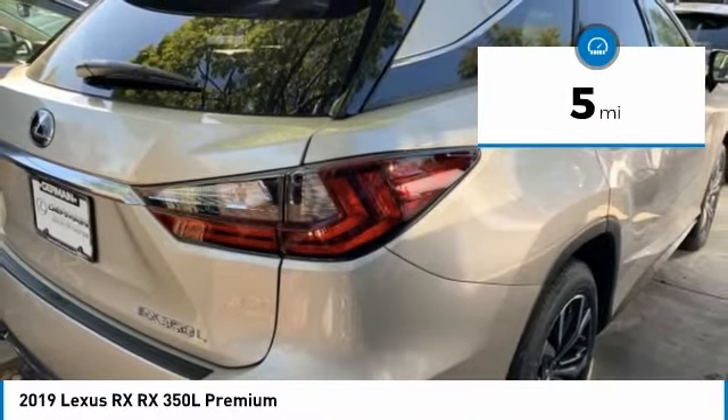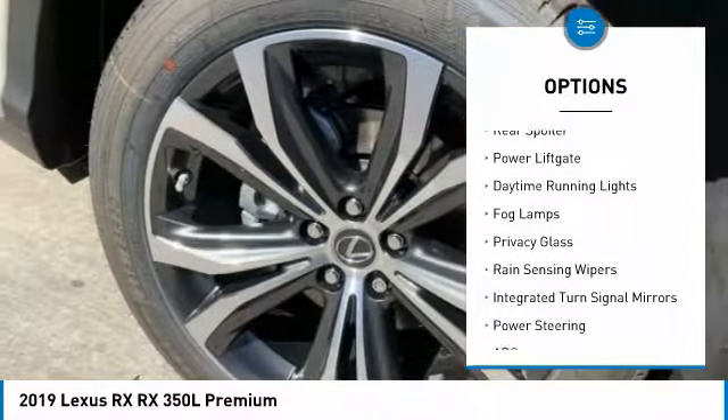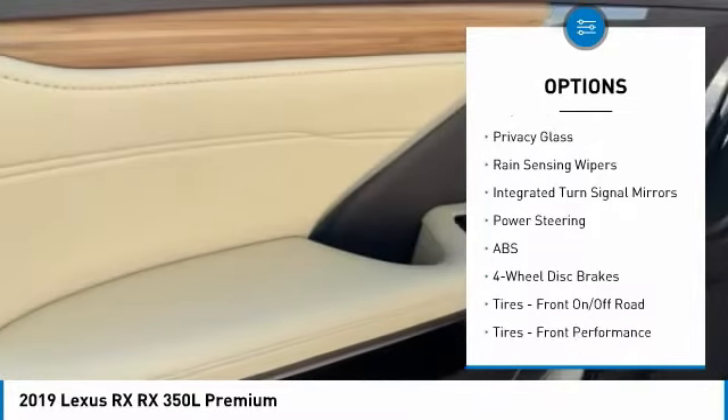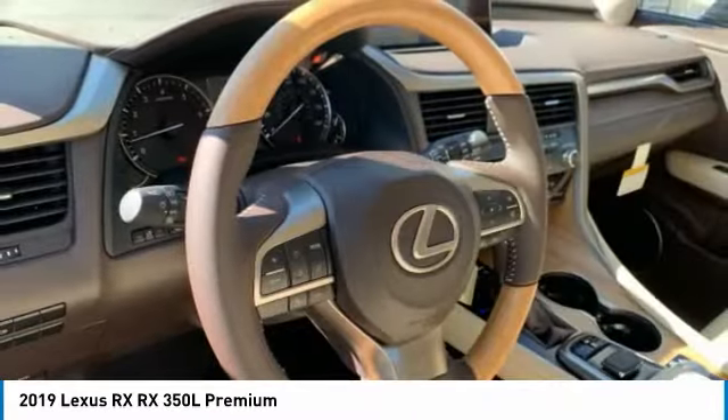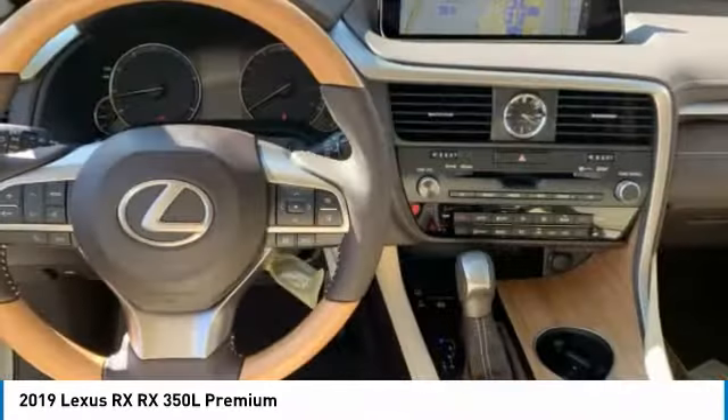Here are some of this vehicle's great options: heated mirrors, all-wheel drive, aluminum wheels, rear spoiler, power lift gate, daytime running lights, fog lamps, privacy glass, rain-sensing wipers, integrated turn signal mirrors.